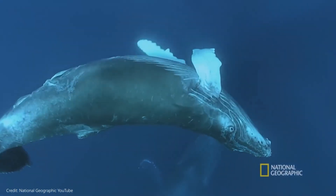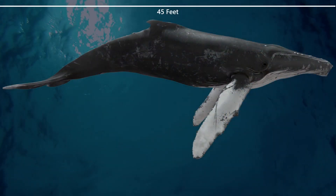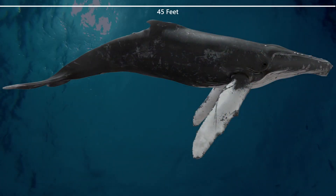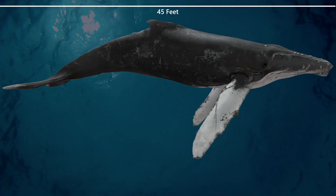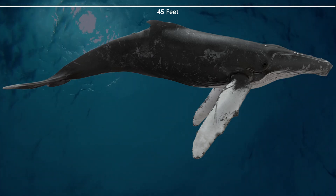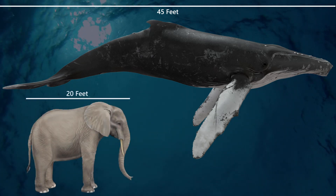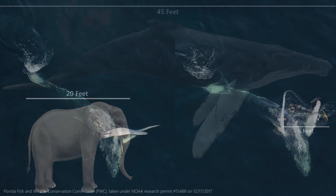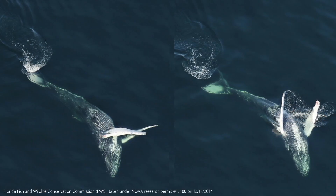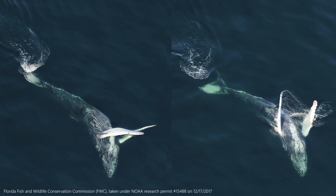Today we're going to talk about a pretty special marine mammal: the humpback whale. Humpback whales are among the largest marine mammals that call the ocean home. They range in length from 40 to 50 feet and can weigh up to 80,000 pounds. Humpbacks are primarily dark gray or black with some white on their flippers, bellies, and underside of their fluke.